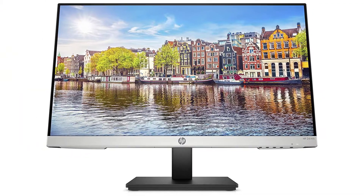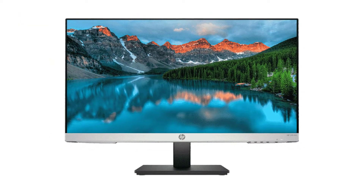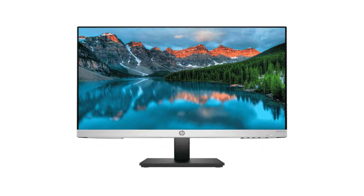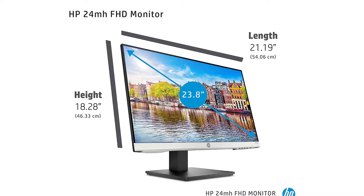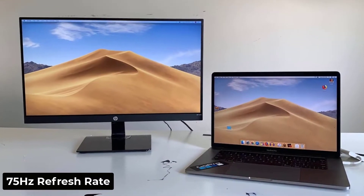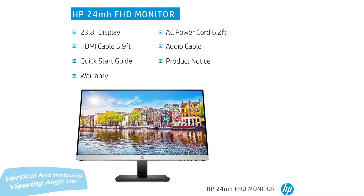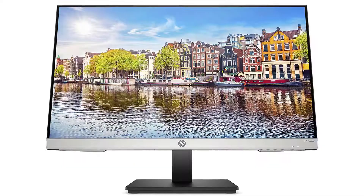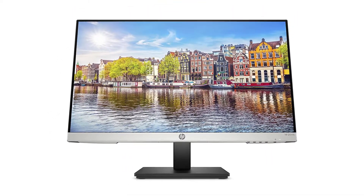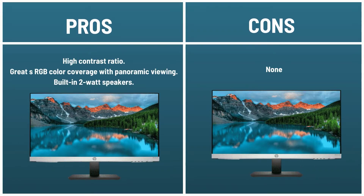This HP vertical monitor offers built-in speakers and 1080p resolution. It is a great choice for professionals who want higher resolution and good ergonomics. It has outstanding visuals with great resolution, a wide viewing angle, and a 75Hz refresh rate, with a vertical and horizontal viewing angle of 178 degrees. The monitor is bezel-less and comes with multiple connectivity options. It is also affordable, making it a great choice for budget-conscious buyers. Pros: high contrast ratio, great sRGB color coverage with panoramic viewing, built-in 2-watt speakers. Cons: none.